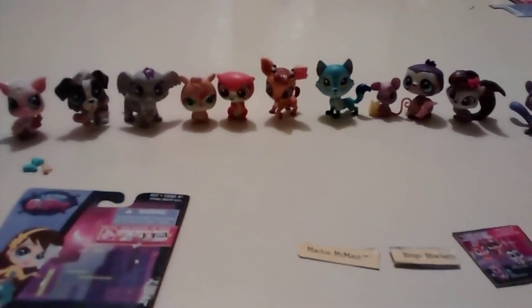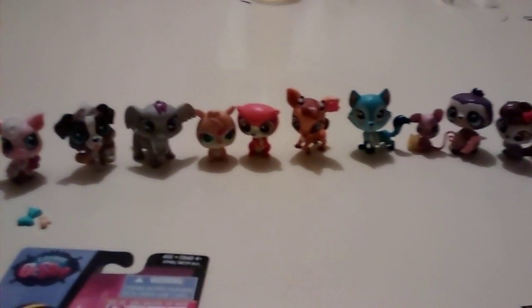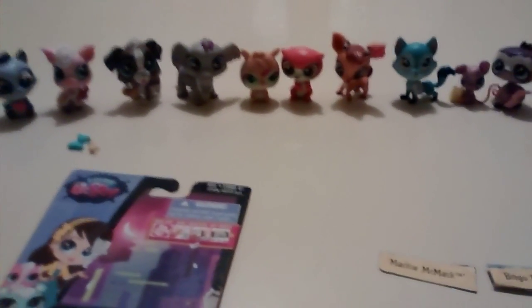Thanks guys for watching. Comment down in this video if you want to see an unboxing video for this little armadillo. If you guys say you want to see it, then I'll go ahead and do an unboxing video for this little fella — it's Ruben McScales. We'll see you next time. Please like, subscribe, have a good day. Bye!